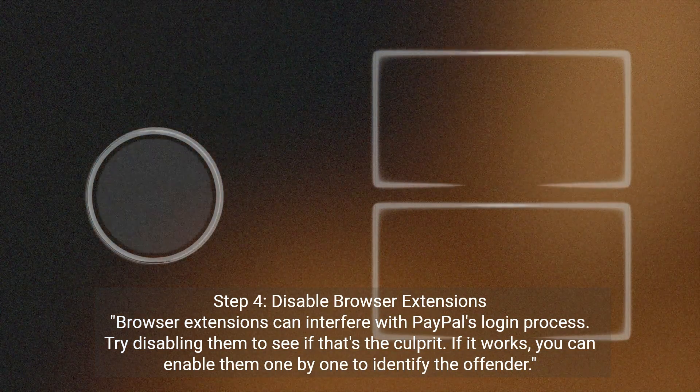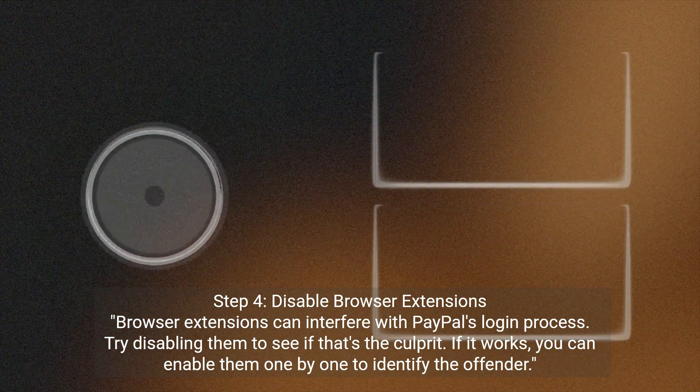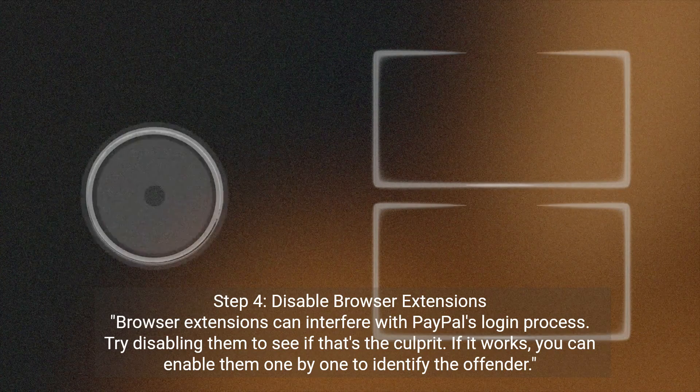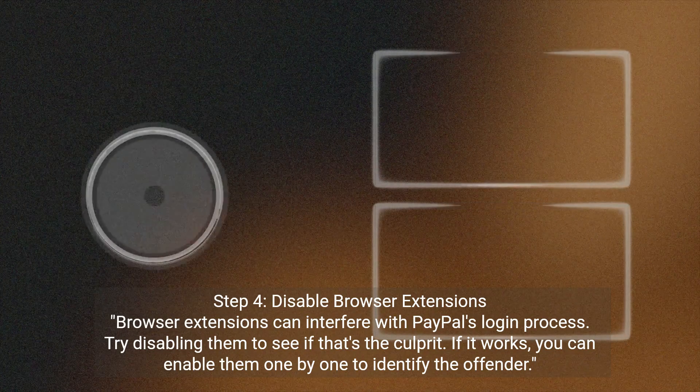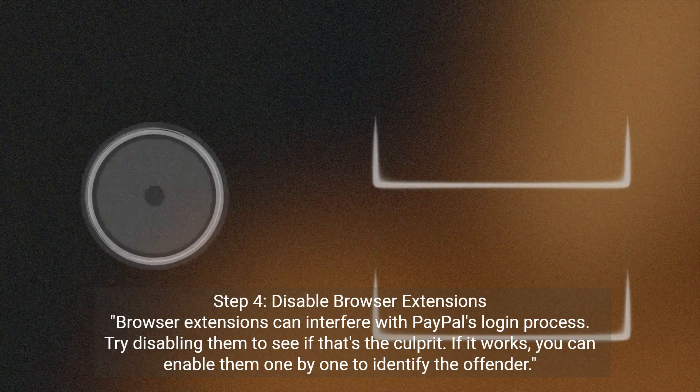Step 4: Disable browser extensions. Browser extensions can interfere with PayPal's login process. Try disabling them to see if that's the culprit. If it works, you can enable them one by one to identify the offender.